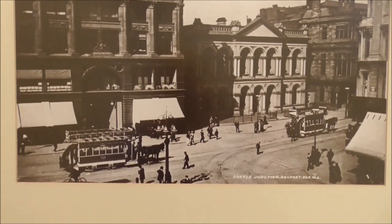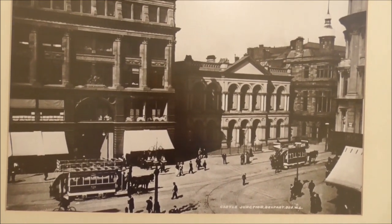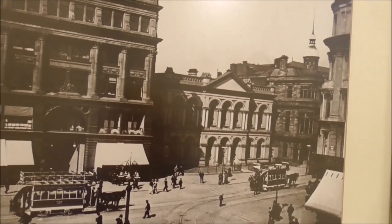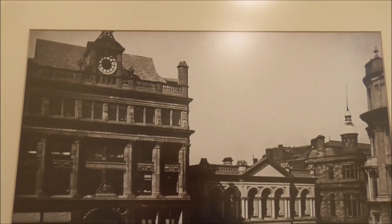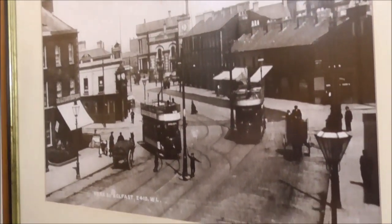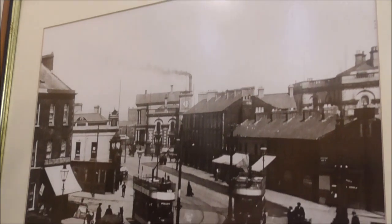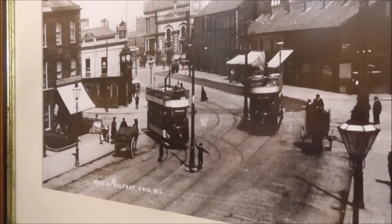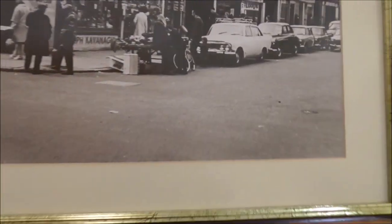I've just come into this building and there are a lot of old photographs of old Belfast. This is Castle Junction. This is York Street, and we reckon these photographs were probably taken in the late 1890s, and moving on to Smithfield.